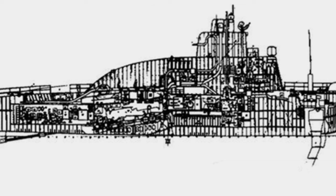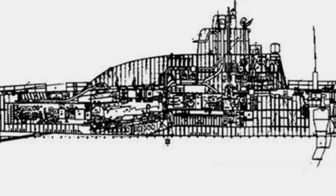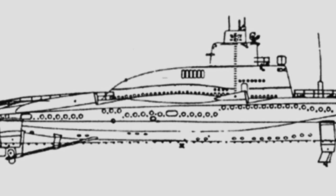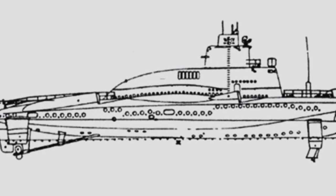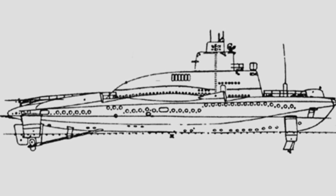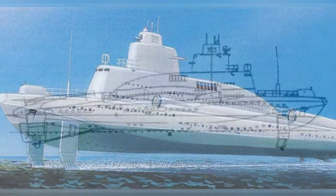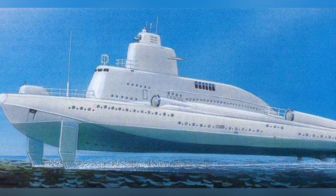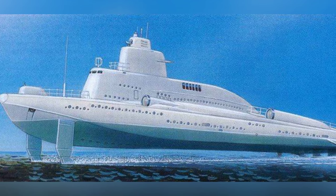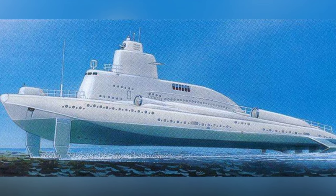Although the 1231 Project has a unique design, analysis suggests it did not significantly improve tactical effectiveness, and its combat performance is not notably better than ordinary missile boats. After Khrushchev stepped down in 1964, support for the project was lost and it was terminated — without even a prototype having been built. However, its hydrofoil high-speed navigation technology was recognized and inherited, and later Soviet missile boats continued this design.